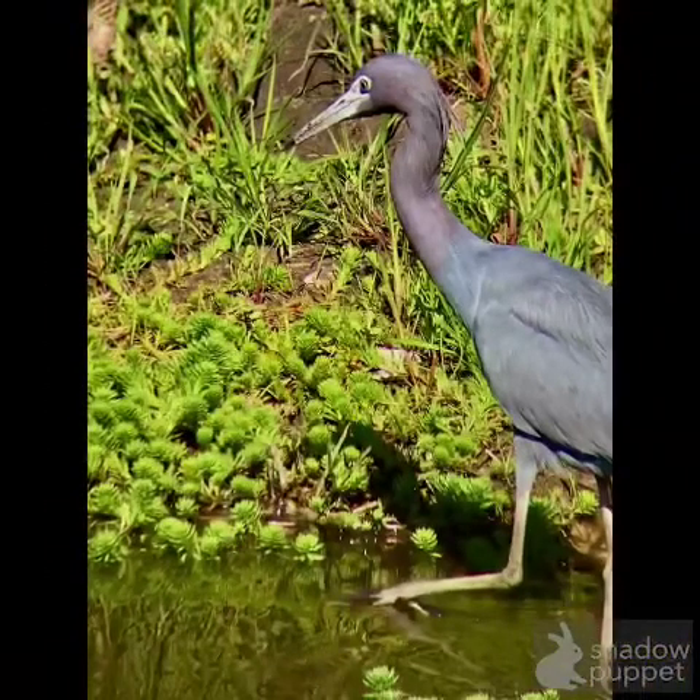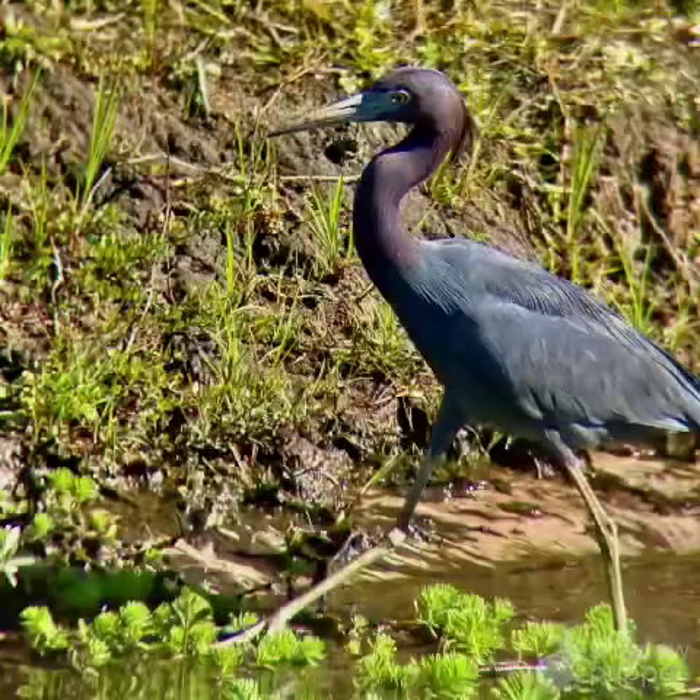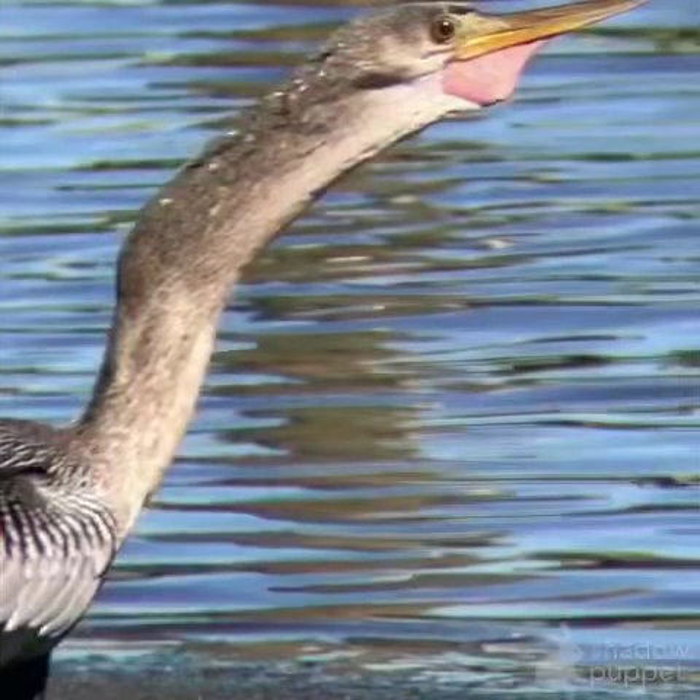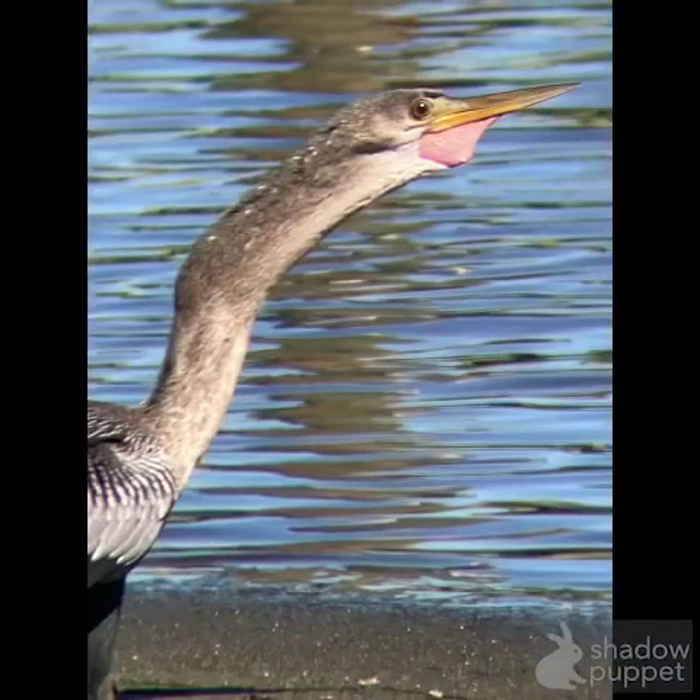Right here, this is a little blue heron. You can tell by the relatively small size, the bluish back with the light blue beak. This is another little blue heron — you can see more of that reddish, kind of brown color on the neck. Then this is another anhinga while it was calling, with the pouch on its throat.